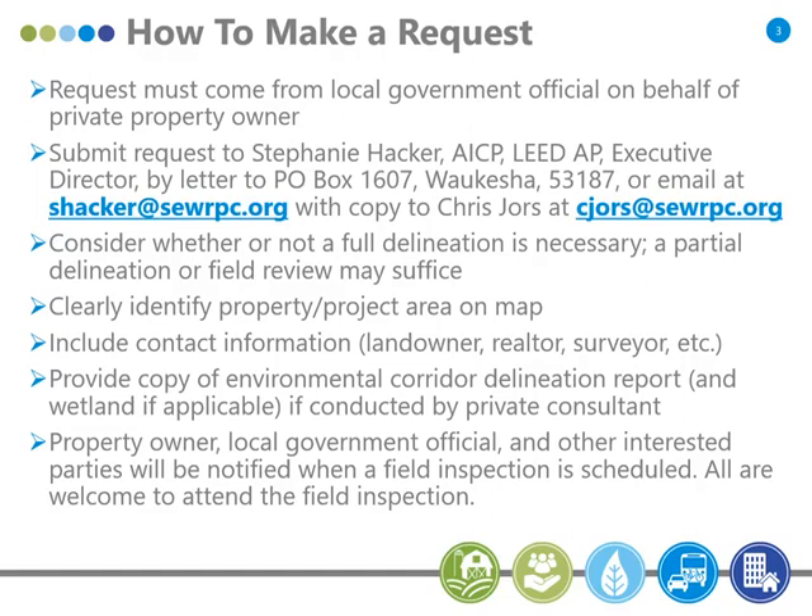We can look at just the specific part of the property where there's a proposal and evaluate the corridor in that area. When the request does come in, it's very helpful if you include a map showing the property itself, and if there's a particular area we need to look at, outline that clearly so we know where to do our field work. Please include contact information for property owners, realtors, surveyors — anybody who has an interest. I'll notify everybody before going out in the field; the property owner, consultants, and realtor are all welcome to attend. Also provide a copy of the Environmental Corridor Delineation Report and Wetland Delineation Report if a consultant has done that.